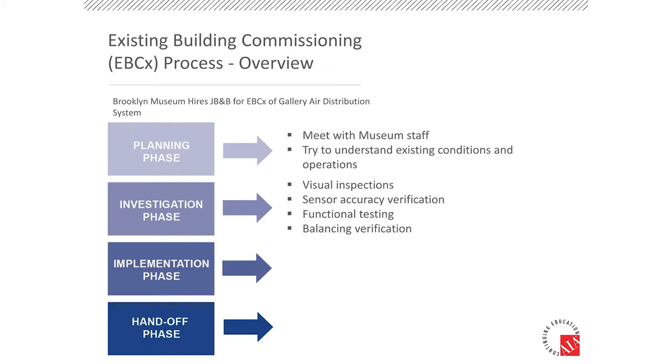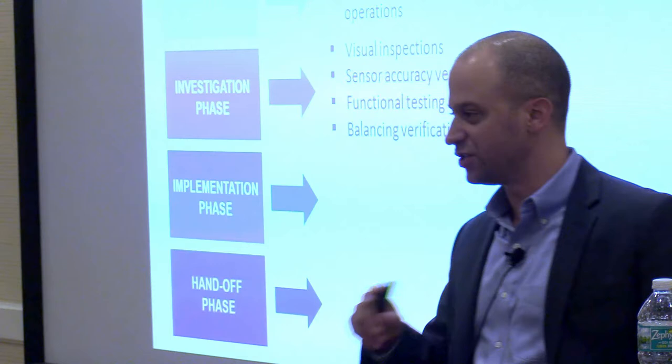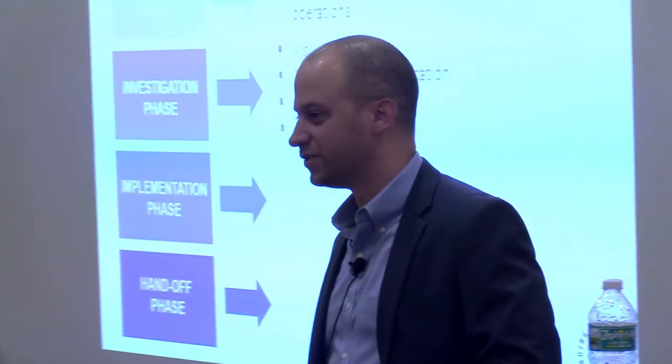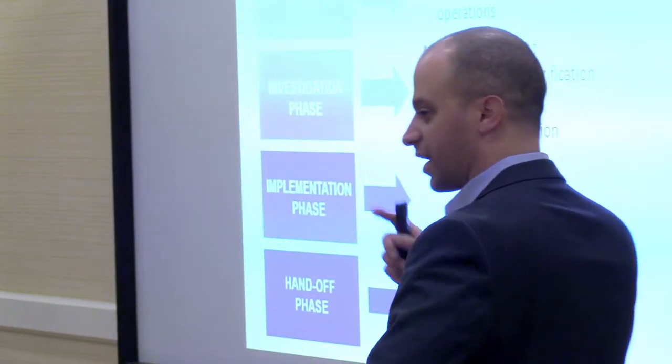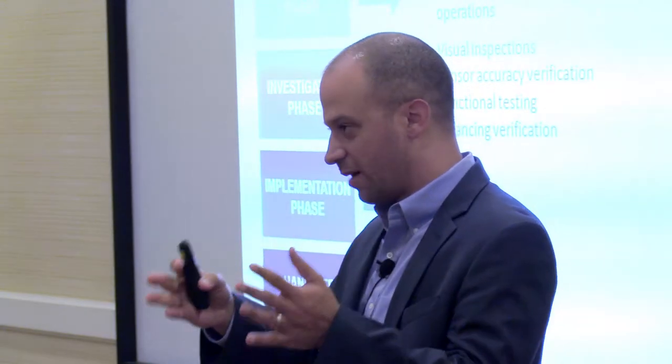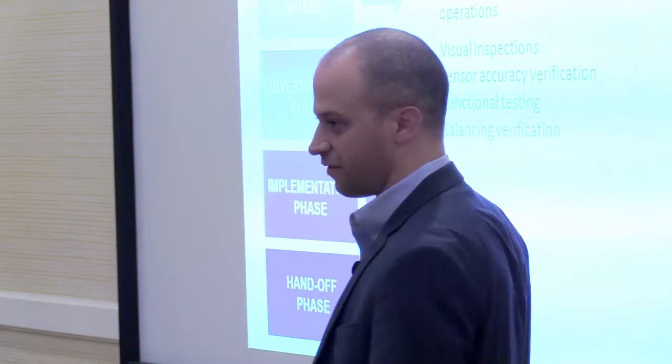The investigation phase is where we do the bulk of the actual investigative work — the functional testing. We're going to put eyes on everything. I hope no one in this room commissions from a computer, because I do see a lot of people doing that. If the BMS is telling you a damper's opening, you better make sure that damper's actually opening. We went from individual components to system level to trending. Then sensor accuracy verification — the sensors are telling me I'm not within 45 to 55, but are they even right?